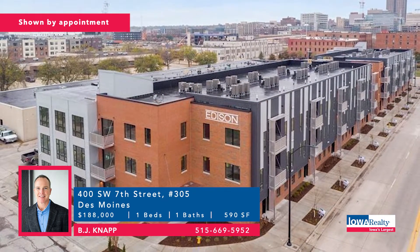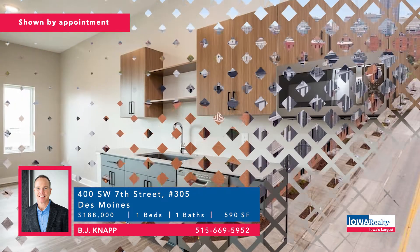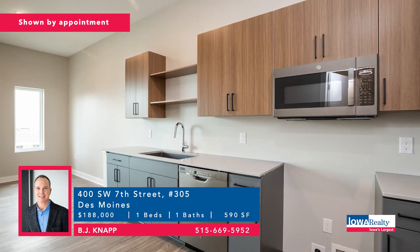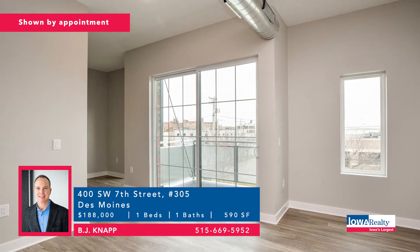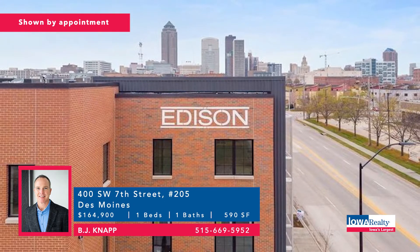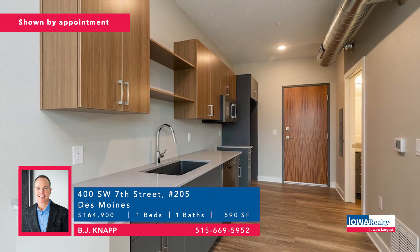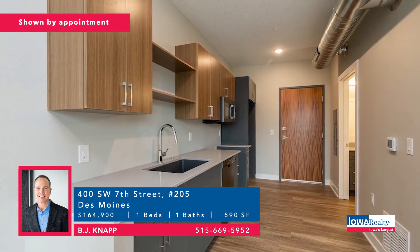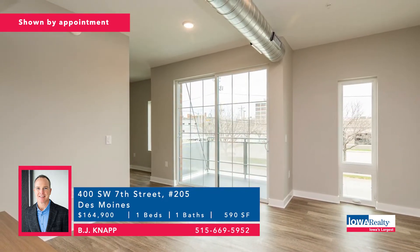Back downtown at the Edison — don't forget the 10-year tax abatement. Do the arithmetic — the savings are absolutely amazing. One of the last remaining condos at the Edison: a small, affordable condo at $188,000. And another at $164,900 with 590 square feet, private balcony, plenty of storage. That 10-year tax abatement makes renting obsolete when you can enjoy all that downtown offers — Principal Park, Grays Lake, entertainment and activities.